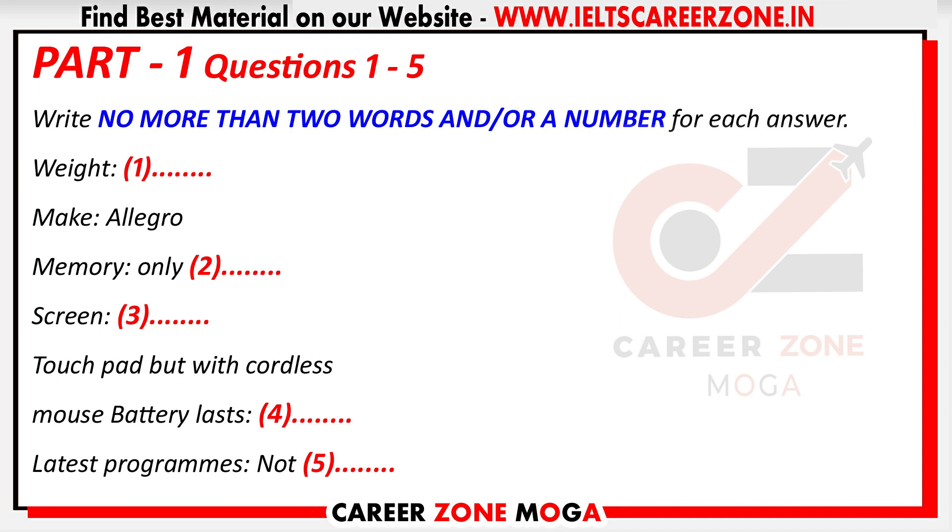Can you give more details about the one you want to sell? Well, it's an Allegro and it's got all the latest programs. What about the memory? The memory is only 0.5 gigabytes. And what about the screen size and the other features? The screen is 37.5 centimetres with a standard size keyboard and a touchpad. But I've got a cordless mouse that I can put in with it if necessary. Some people don't like using a touchpad. What about ports or holes for attaching things to the laptop? It's got two ports. More modern laptops have more than two ports for all the extra attachments.